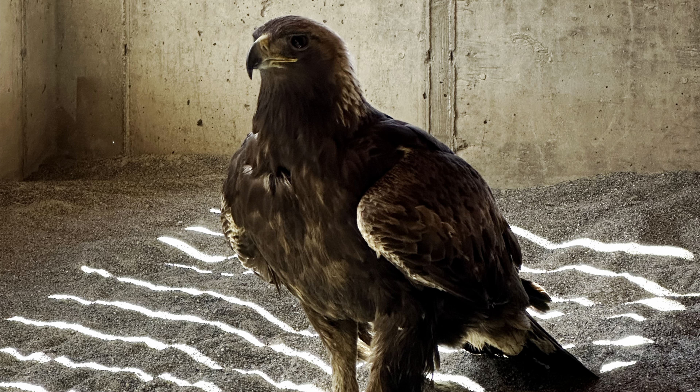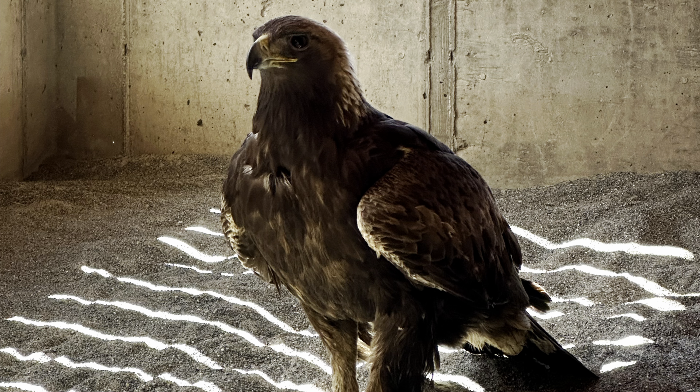Next up this week is Golden Eagle 3-13, and this is the bird that had a ruptured crop and a fractured coracoid. That coracoid has healed nicely but might cause a little bit of pain in his shoulder, so he's on a course of anti-inflammatory pain medication. After that we're going to continue with flight conditioning again.